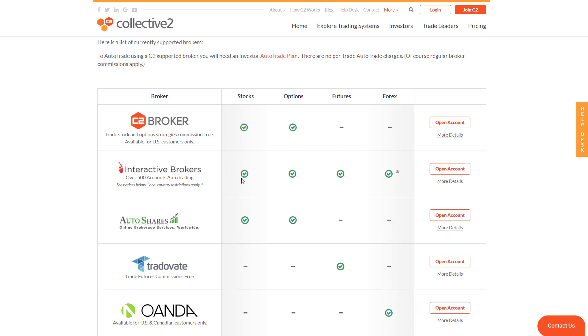At Interactive Brokers you can trade all four major instrument classes: stocks, options, futures, and Forex. However, note this asterisk — you cannot trade Forex at Interactive Brokers if you are in the United States. So domestic customers cannot use Interactive Brokers to trade Forex.